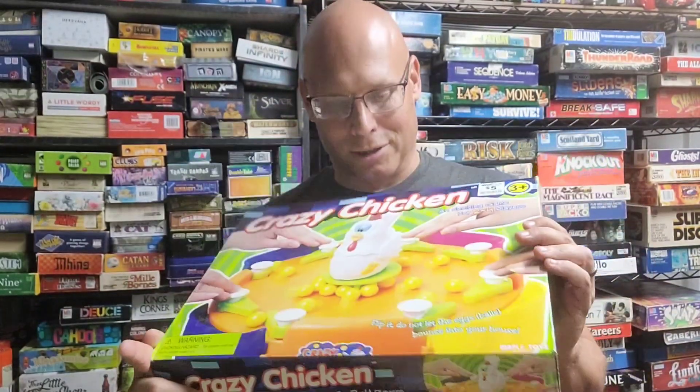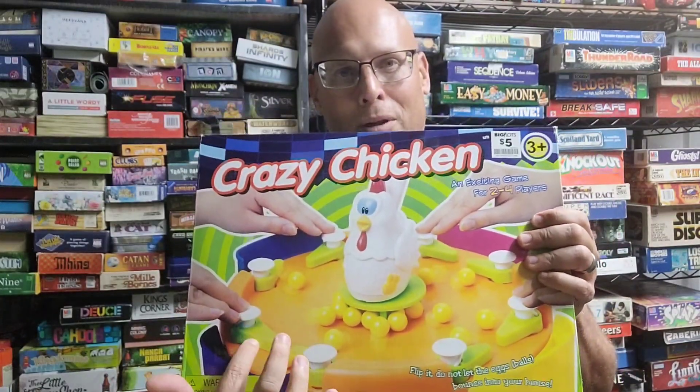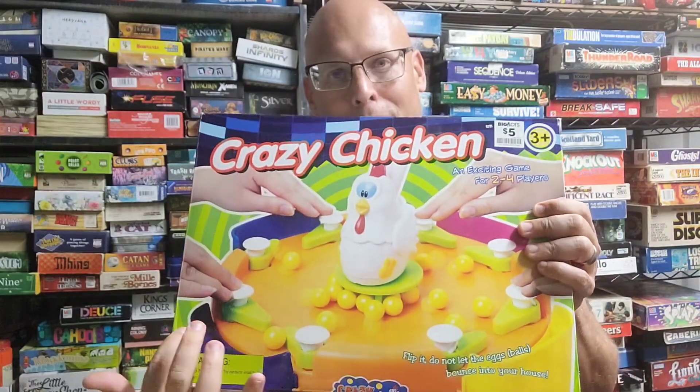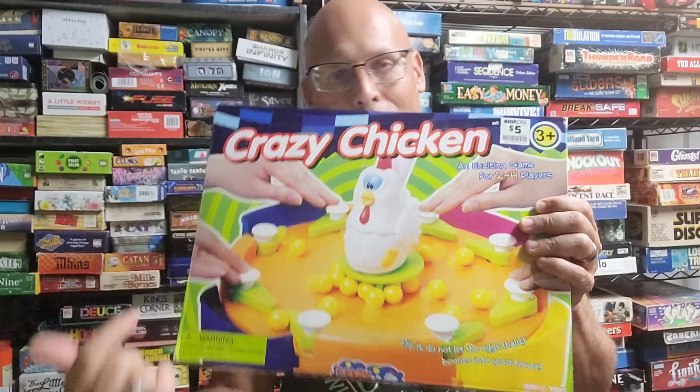Here's a game called Crazy Chicken — I'm going to have to get the chicken at some point. If you've ever played the game Battle Dome, it kind of plays like that: you have balls coming towards you, pinball-like flippers, and you're trying to defend your goal from balls being shot by this chicken going all over the place.